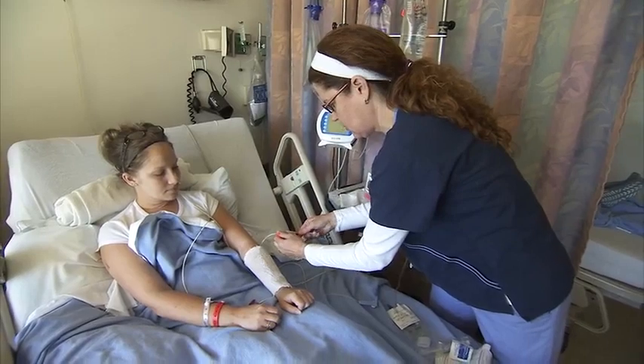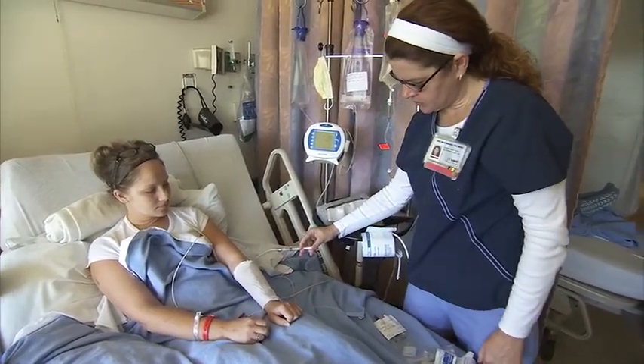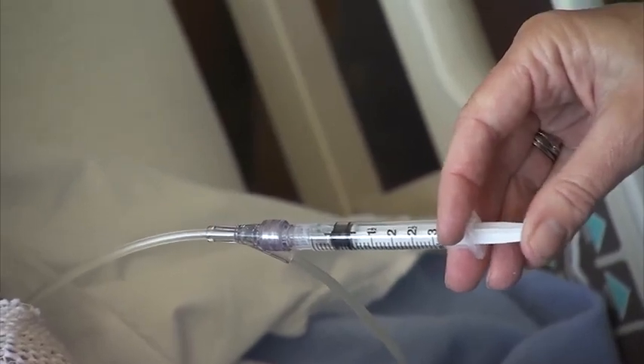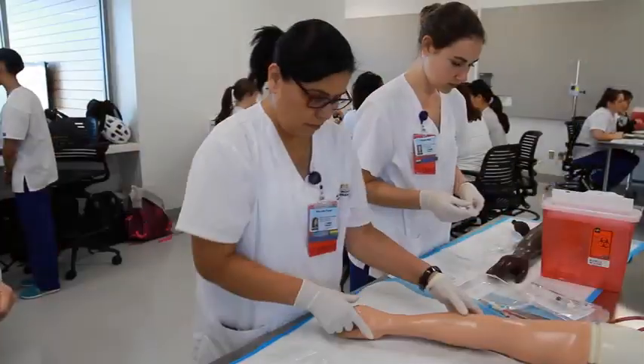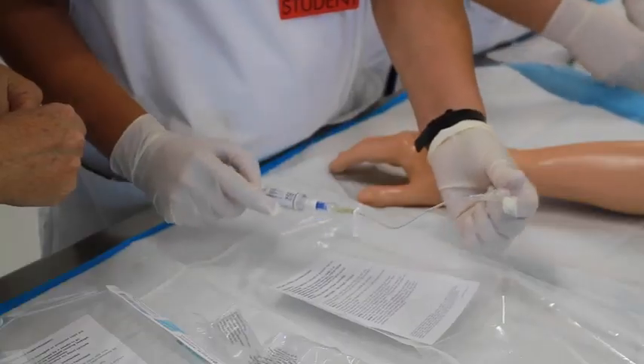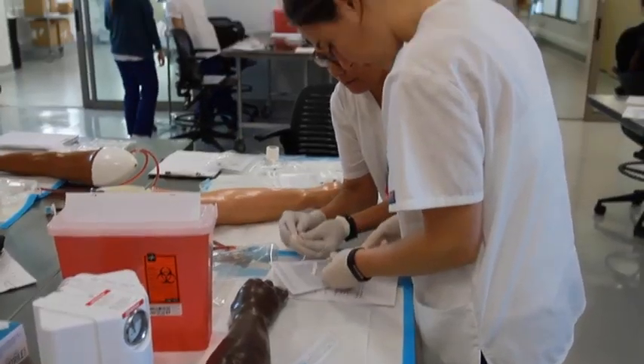Nurses, because they are at the forefront of healthcare — they're at the bedside, they make up most of the healthcare system — they are power players in being able to advocate for and push for innovations in healthcare. So it's really important that they are curated and taught how to be innovative in order to embrace that role.